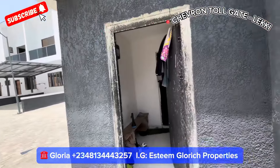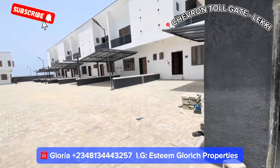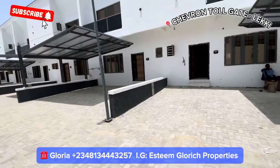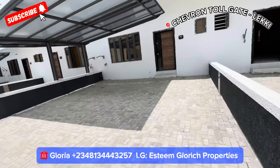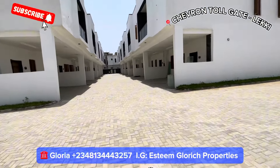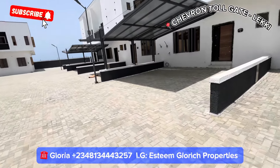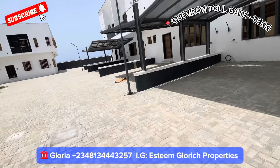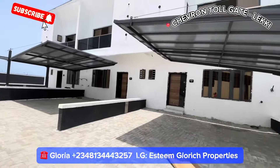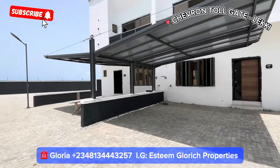Coming into this beautiful estate, it's very spacious. Here we have our security man's house. We have different units right here — four bedroom terrace duplexes, very big with parking space. Here we have other units: four bedroom and three bedroom terrace duplexes. This place comes with a gym and a communal pool. The compound is big, spacious, and has enough ventilation. I want to take you around to see what we have here before we go inside the buildings.